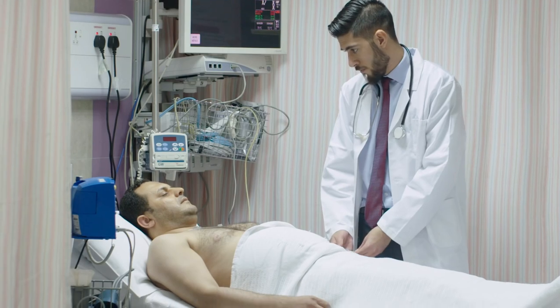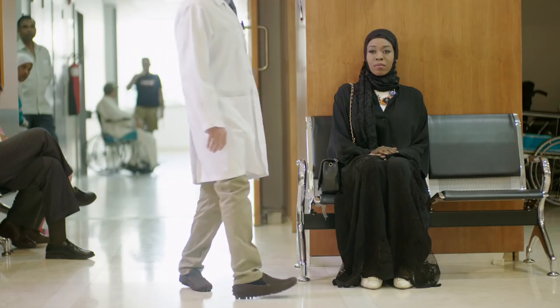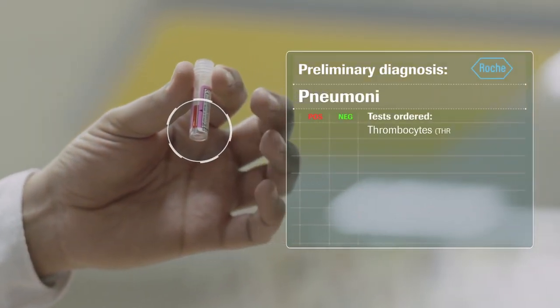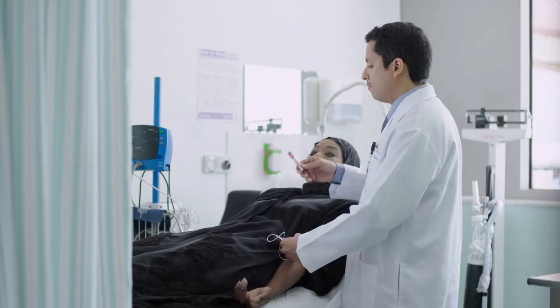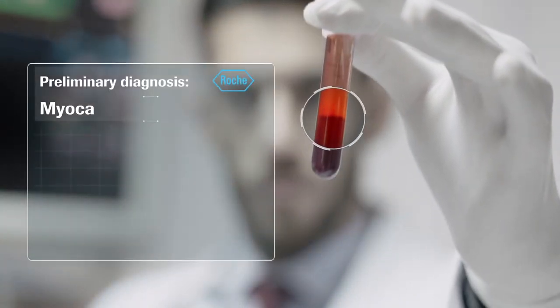When your life is on the line, when the health of your most precious being is at stake, when you need that life-changing question answered, faster, simpler, and more reliably than ever before.